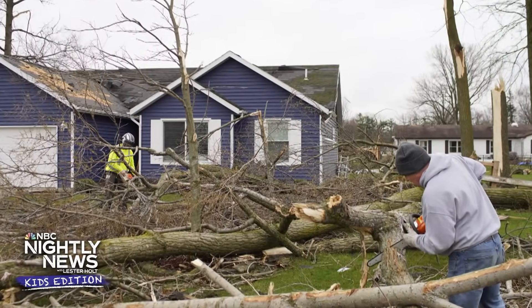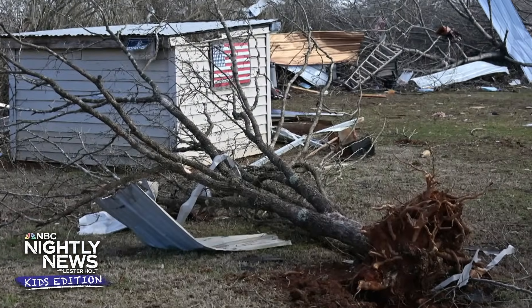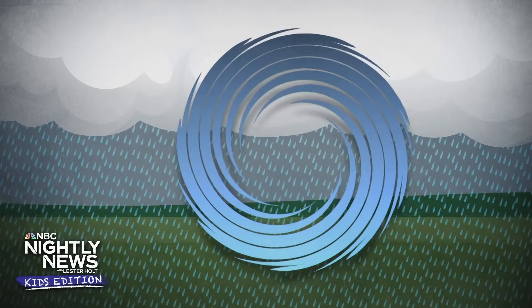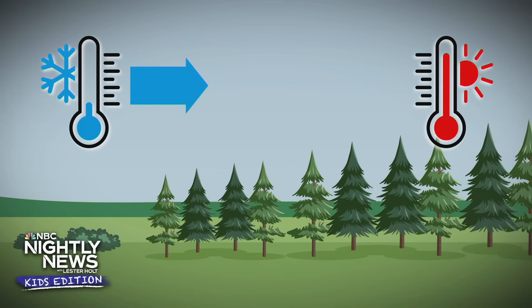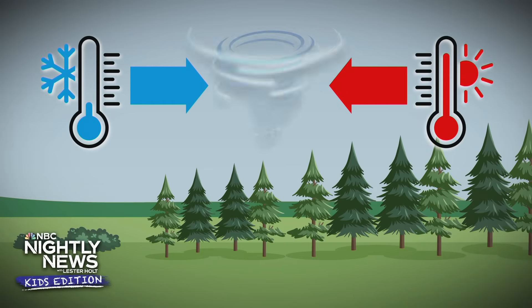Parts of the country have been hit with some severe storms recently, including tornadoes. We know tornadoes can be scary, but if you understand exactly how a tornado forms, it can help you and your family stay safe. So it's important information. We asked our good friend Dylan Dreyer to look at the science behind these twisters. Kids, you may want to grab a parent or grown-up to watch with you in case you have questions.